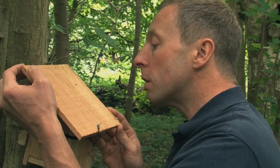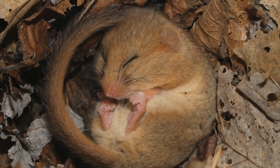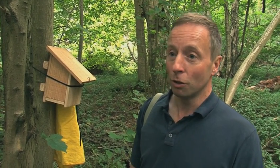Let's have a look inside to see if there's anything in there — if it's a dormouse nest it's expectantly a woven nest and usually with green leaves around it. Over the last 20 years the rapid decline that had been seen seems to have slowed. That may be due to the conservation effort, because dormice are a species that you do need active woodland management for, and we can now use the species to encourage woodland managers or landowners to manage their woods appropriately.